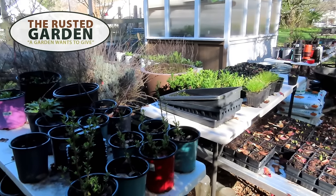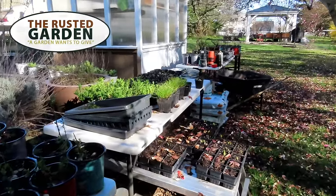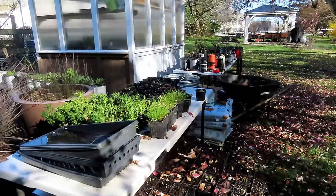Welcome to the Rusted Garden Homestead. In today's episode of Garden Ramblings, I'm going to tour the garden, talk about trellising, and crops you can plant in April. Today's April 6th and we'll take a look at just different parts of my garden.